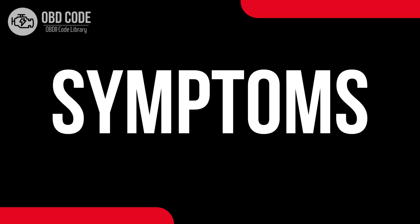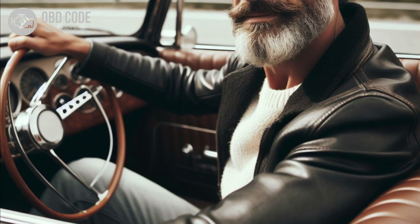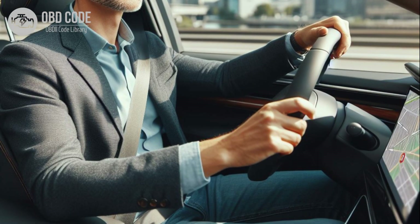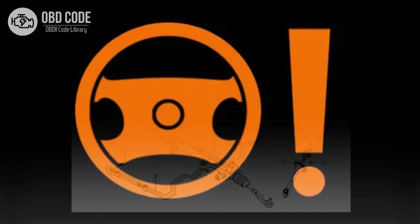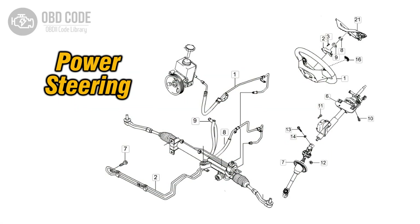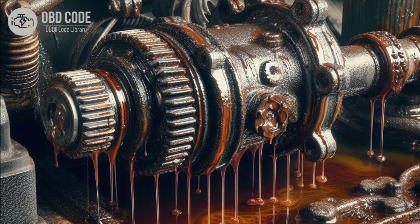Code symptoms P0553: 1. Difficulty steering, especially at lower speeds. 2. Stiff or heavy steering. 3. Illumination of the power steering warning light on the dashboard. 4. Whining or groaning noises from the power steering system. 5. Fluid leaks from the power steering system.